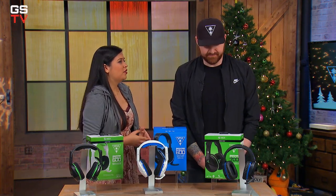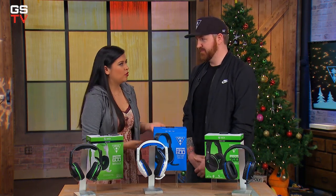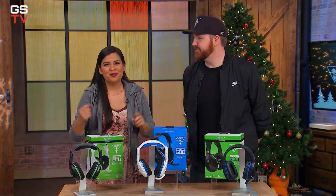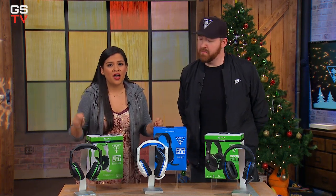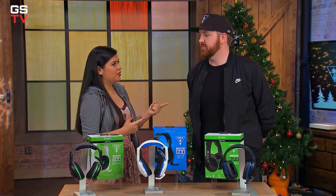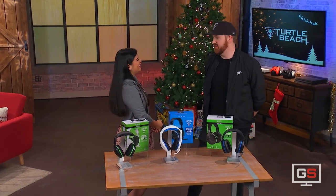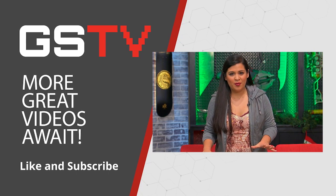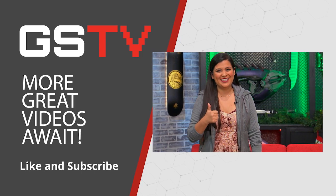These are really awesome headsets. Diesel, thank you so much for spending your time with us. Thanks for having me. If you want to check out Diesel, you can find him at mixer.com/diesel and twitter.com/diesel — please go give him a follow. If you're interested in any of these headsets, you can get these and a ton of other great Turtle Beach products at your local GameStop store or on GameStop.com. If you want to keep hearing about the latest games, systems, and collectibles, be sure to hit subscribe below and give a like to this video.